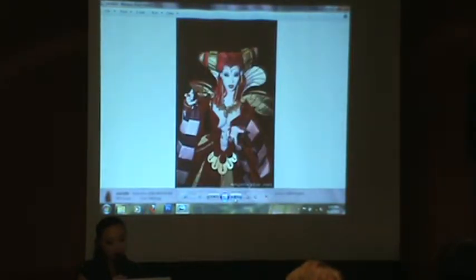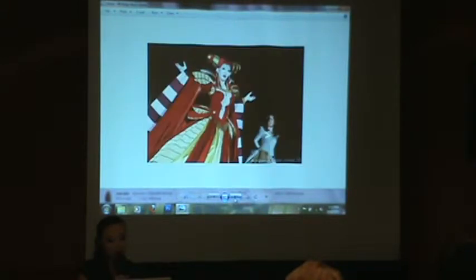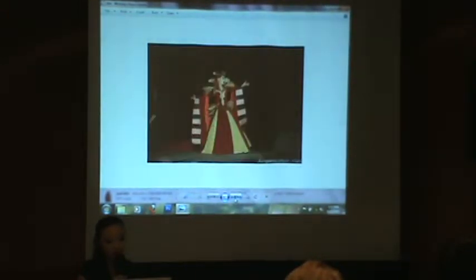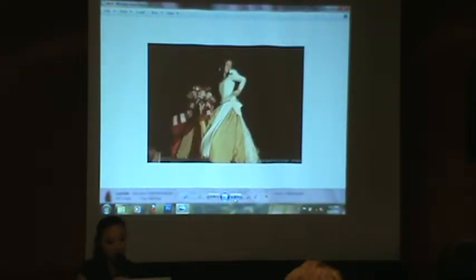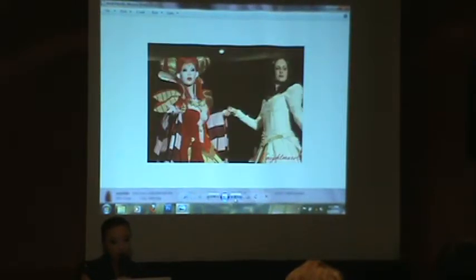Here are some pictures of the finished costume — you can see my friend Anna. This was us on stage. Once you choose the fabrics, it's really important to make sure you buy enough of them.